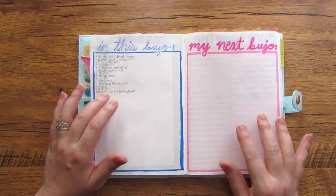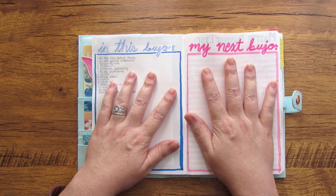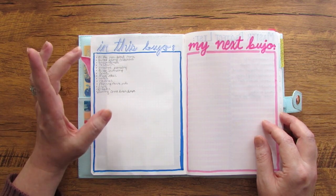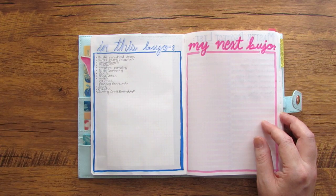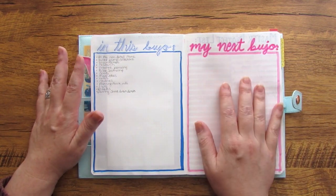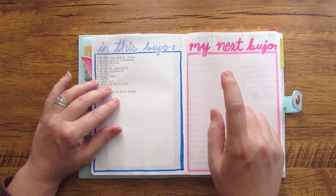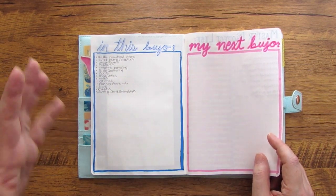The next two pages are two things I love to have in every bullet journal: 'what's in this bullet journal' and 'what do I want to do with my next bullet journal.' I've got an outline of what types of things go in this journal — non-dated items, bullet journal collections, brain dumps, research, journaling, meal ideas, notes, planning, and channel information. As I go along I'll add ideas for things I want to do differently next time, then look back at these pages when setting up my next bullet journal.